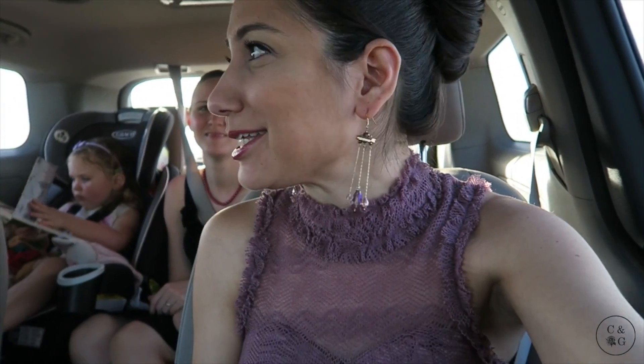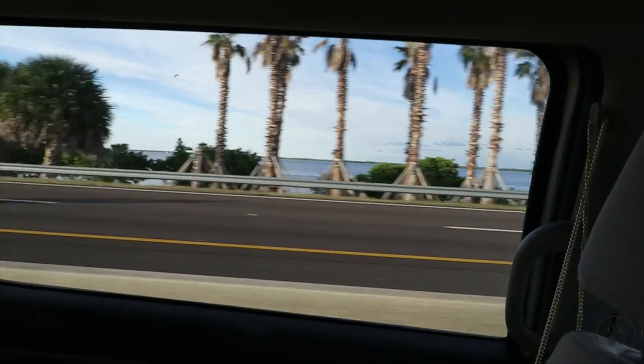I feel like my foundation is a little too tan for me right now. Once you spend the day in the sun it'll blend. We are on the craziest land bridge right now — man-made. Thank you, taxpayers of Florida.